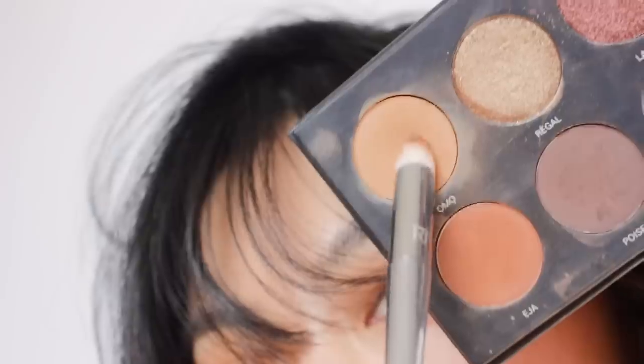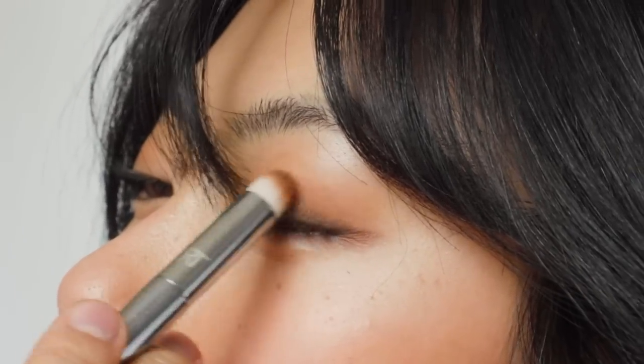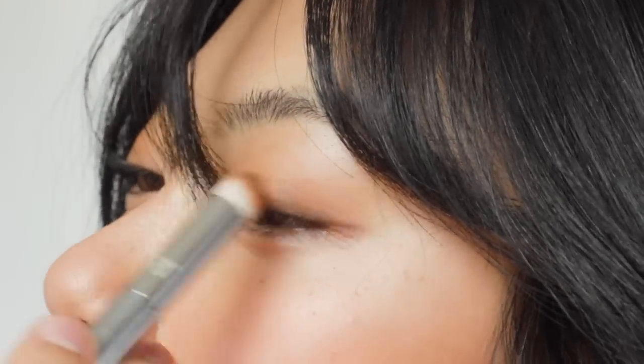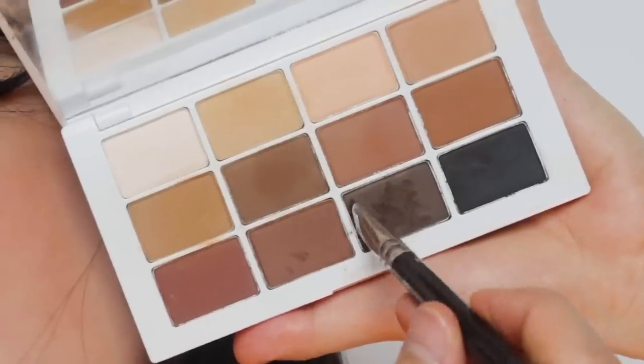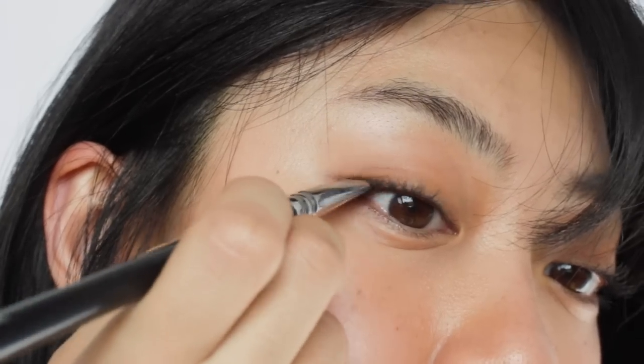I wanted to do a semi-smoky eye makeup look. So I'm going to apply one brown eyeshadow first, all over my eyelids. And then using a deep brown shade, I'm going to draw eyeliner and then blend it to look softer.